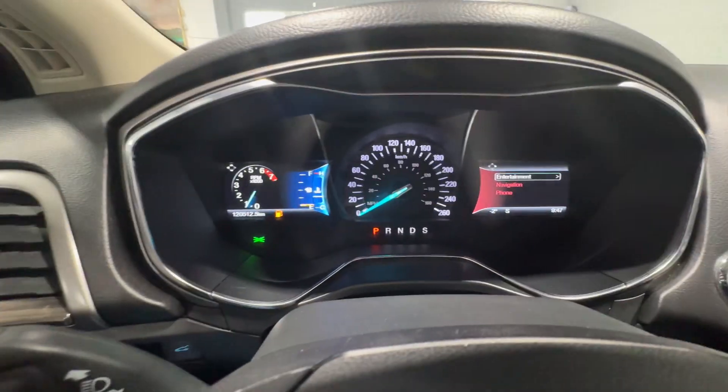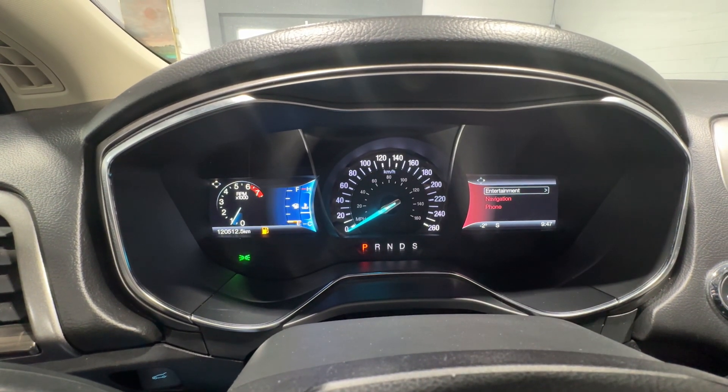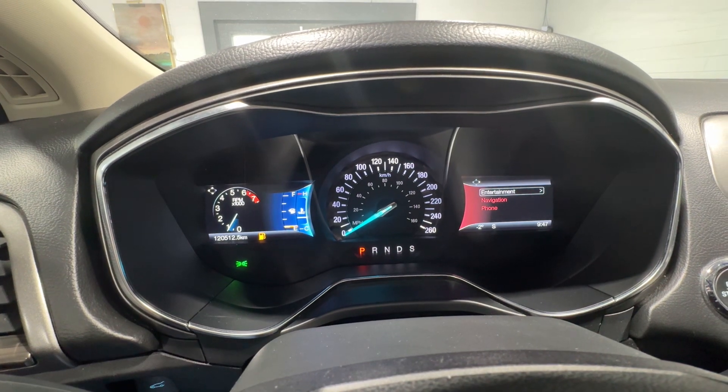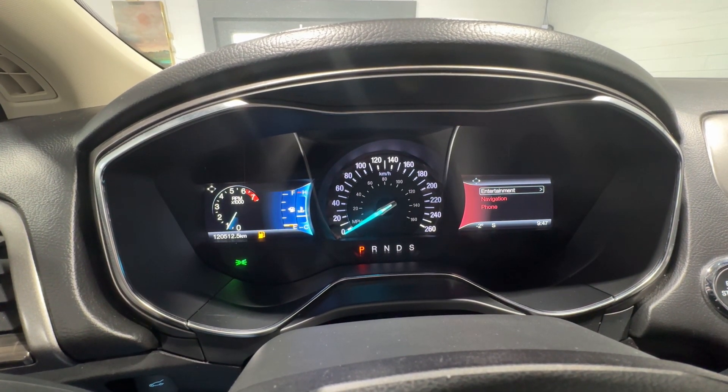On your dashboard you have your speedometer in the middle with two screens on either side for all sorts of information including entertainment information, fuel economy, your tachometer, range information, and more.